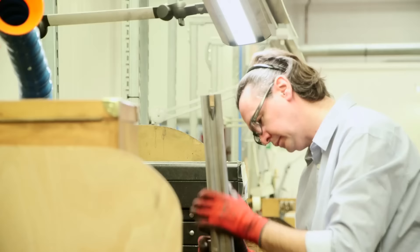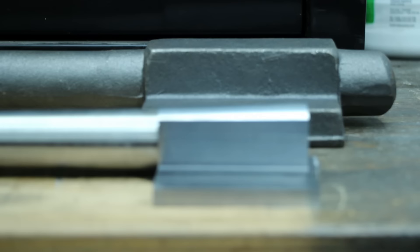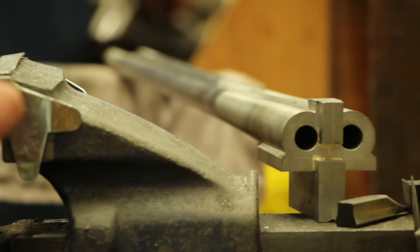The activity here at the factory is focused around the 24 craftsmen. There are seven basic stages of production, seven teams of workers, starting with the machine shop who make the basic components to feed into the craftsmen. Then barrel making, locks and triggers, actioning, stocking, finishing and engraving.